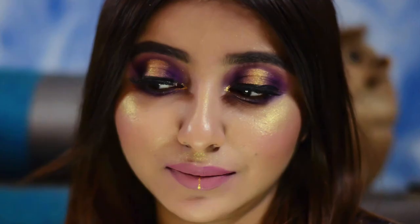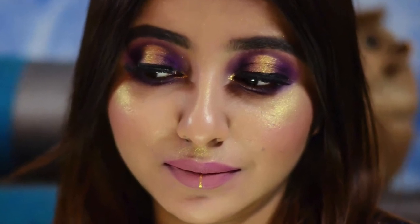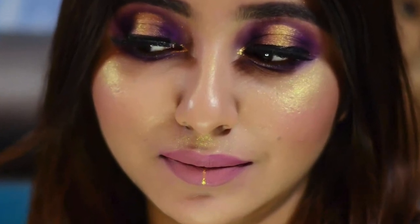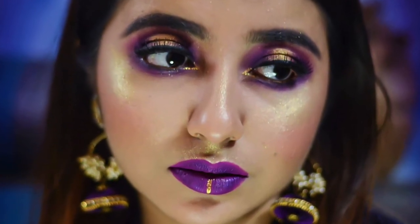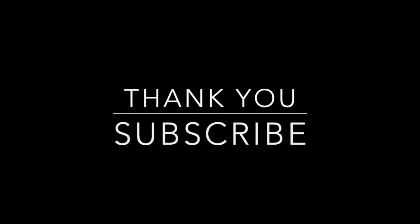Hope you guys liked it! Do try it with the other option using a nude lip — I used MAC Meher here and I absolutely love how it looks. It is completely wearable and very stunning. If you liked this video, don't forget to hit the subscribe button, share some love, and leave your comments. I will see you in my next video very soon. Best of luck to KKR for the IPL season. Thank you so much!